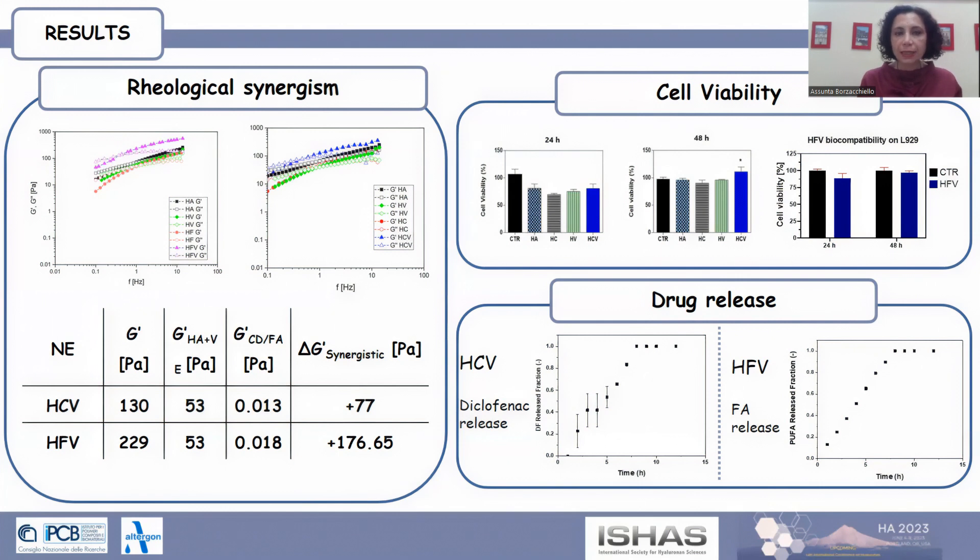Altogether, the results highlighted that the new HA-based nanoemulsion represents a tunable platform for the transdermal delivery of active pharmaceutical ingredients.